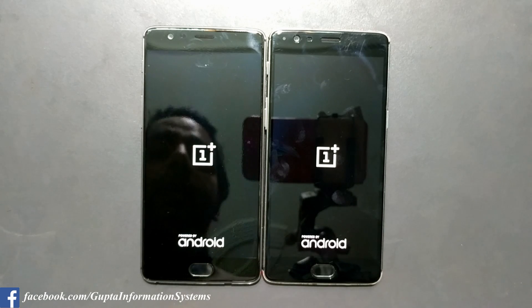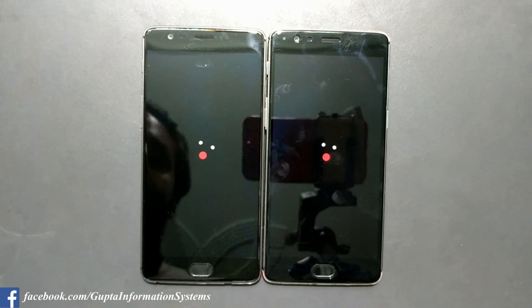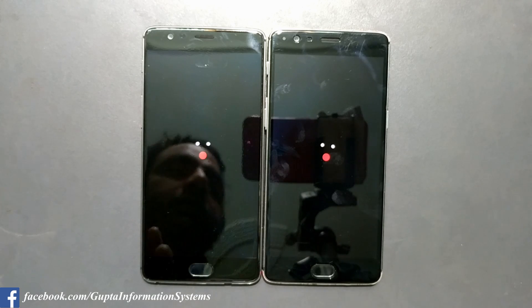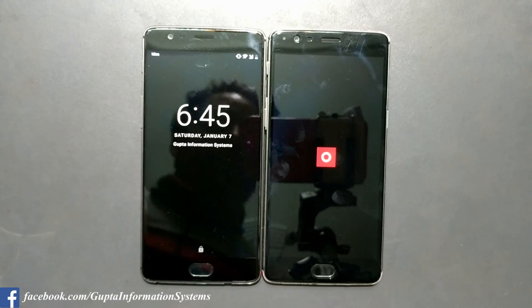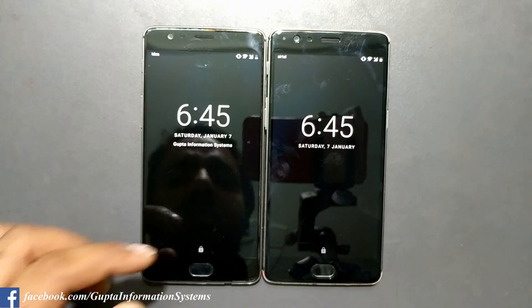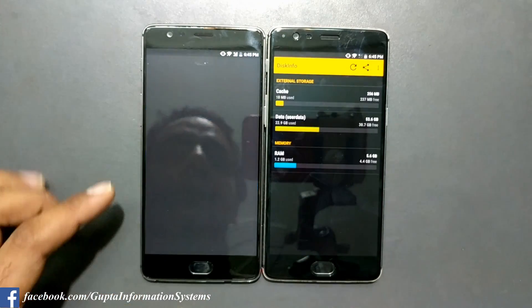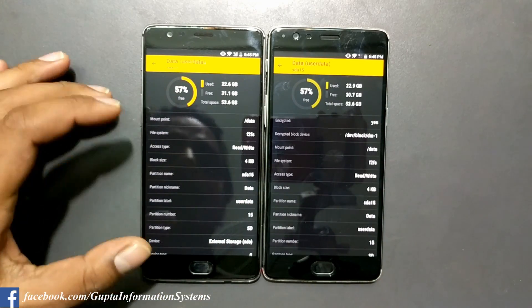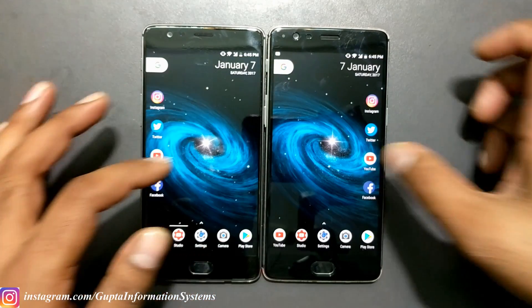An important note: both devices are now running the F2FS file system. In my previous test, the OnePlus 3T was on F2FS but the OnePlus 3 was on EXT4. Android Nougat now brings F2FS file system support to both, which is why I got many requests to redo this test. The OnePlus 3T definitely boots faster — just a couple of seconds ahead. Using the app 'This Info', you can confirm both devices show F2FS as the file system type.